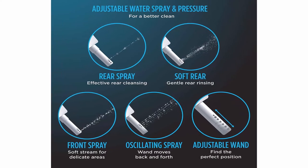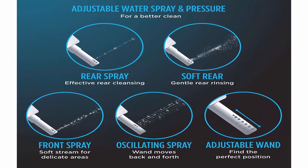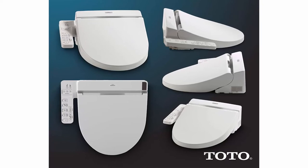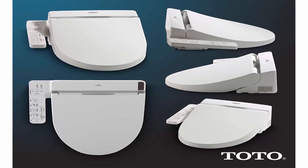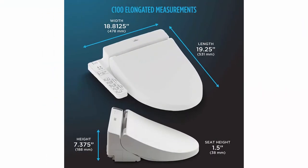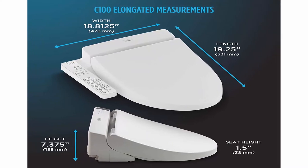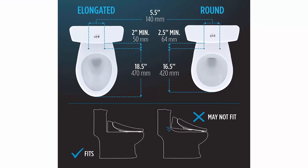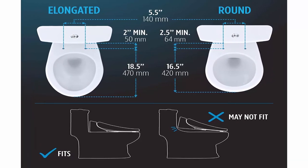Ambient temperature range: 32°F (0°C) to 104°F (40°C). Premist helps prevent waste from sticking by softly misting the toilet bowl before each use. Self-cleaning wand automatically cleans inside and outside before and after each use. The convenient side panel allows users to control and set personalized water cleansing settings — providing luxury and cleanliness at your fingertips. 50 million Washlet users agree Toto electric bidet toilet seats are trusted and dependable with high-quality design for long-lasting benefits. Easy do-it-yourself installation and top-notch customer service support.